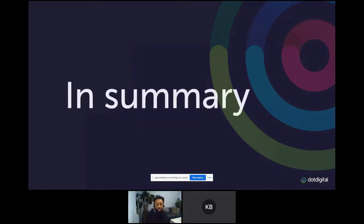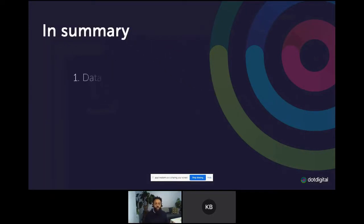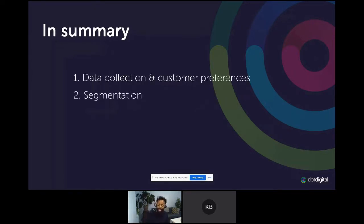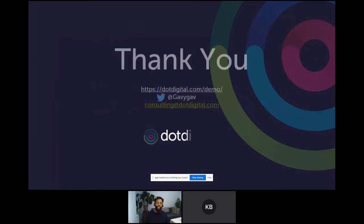A quick summary from me: first, make sure you're getting your data right — collect the data and look at all the different touchpoints so you can get the right information to power your campaigns. Then you can segment and look at different types of personalization, from basic subject line personalization all the way through to product recommendations and changing content on the fly. But always be testing — make sure things work for you, and if they're not, change things up and keep going. Thank you.